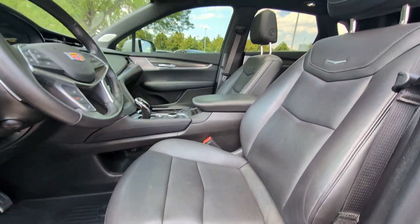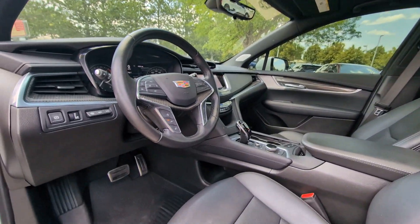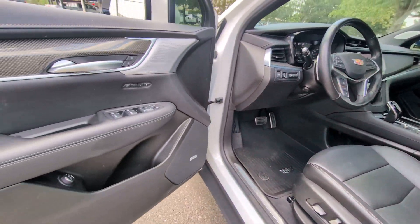Power passenger seat, heated mirrors. You deserve an automobile that will turn heads — test drive the XT5 crossover.